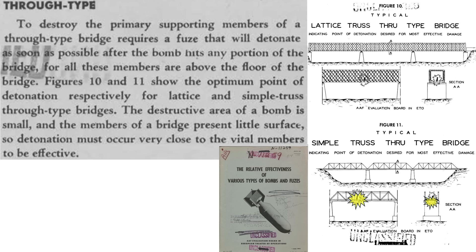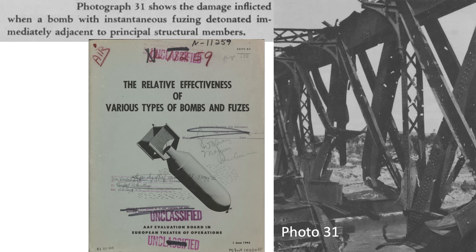Image 11 shows the bomb's ideal detonation location to maximize damage when attacking a simple truss-type bridge. These vital points are small, and bomb detonation needs to be at or near these locations. Photo 31 shows the effect of an instantaneously fused general-purpose bomb detonation at the bridge's upper superstructure — the bridge's vital support members are severed.